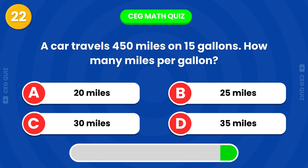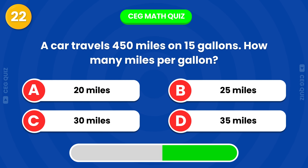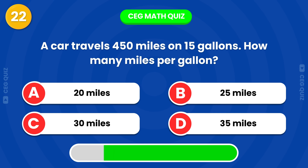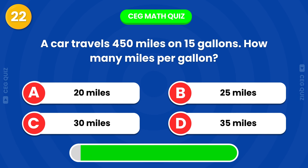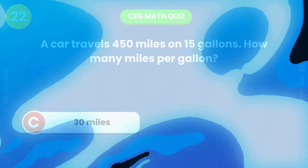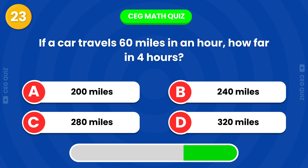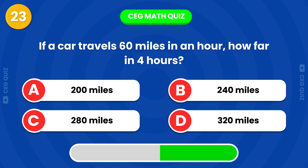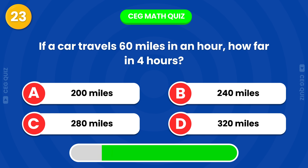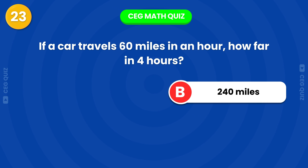A car travels 450 miles on 15 gallons. How many miles per gallon? 30 miles per gallon. If a car travels 60 miles in an hour, how far will it travel in 4 hours? Exactly, it's 240 miles.